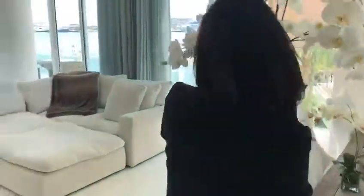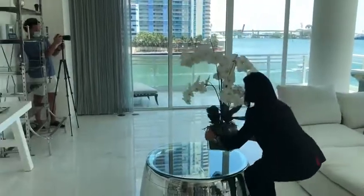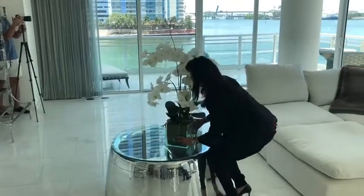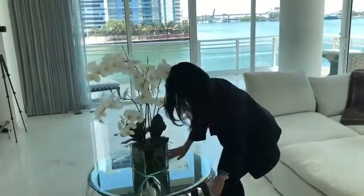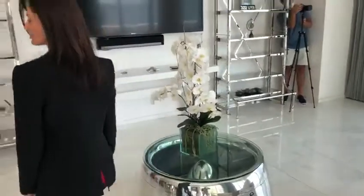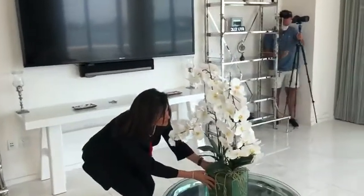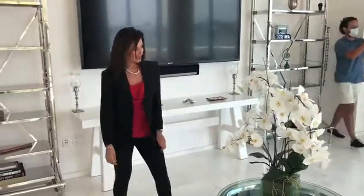One of the many services that Tishreen Estates offers is staging. Not every single time a home is ready for photography, but a home sells so much quicker when it's staged. It improves the sales and the offers.